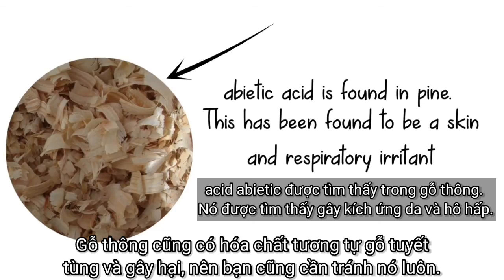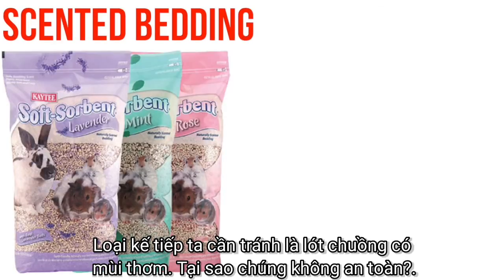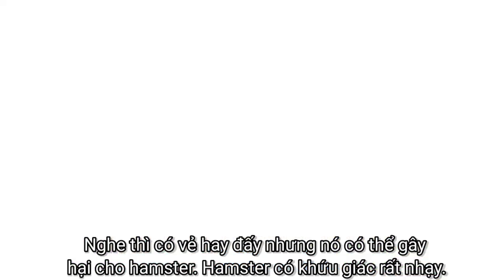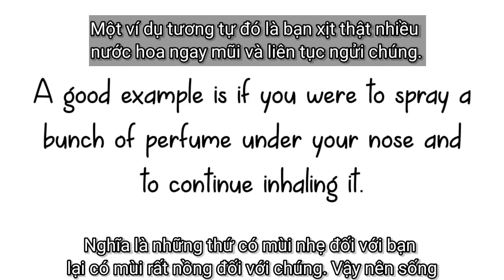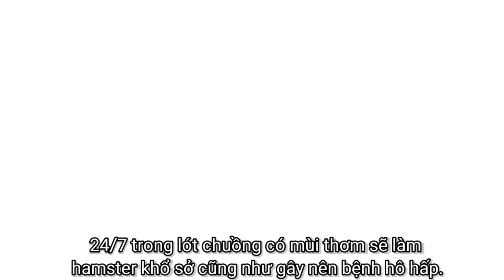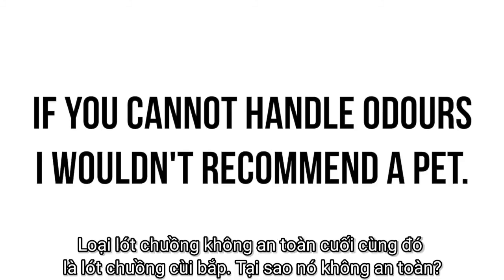Pine also has similar natural chemicals as cedar and can cause the same harm, which is why you want to avoid it as well. The next bedding to avoid is any type of scented bedding. Brands will often make bedding scented so your pet won't smell, but it can cause harm to your hamster. Hamsters have an extreme sense of smell, so things that don't smell strong to you may be very strong to them. Living 24/7 on scented bedding can cause your hamster distress and even respiratory infections.